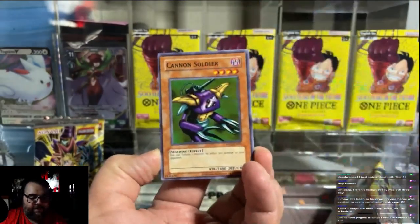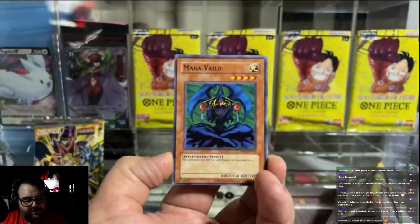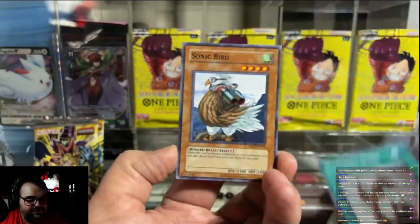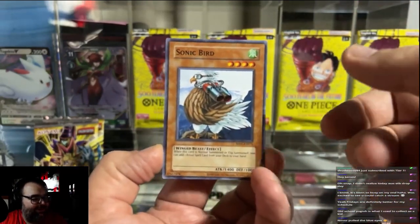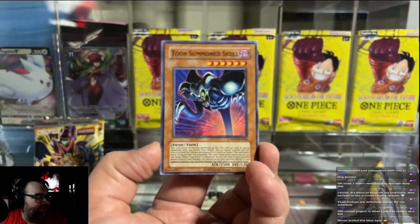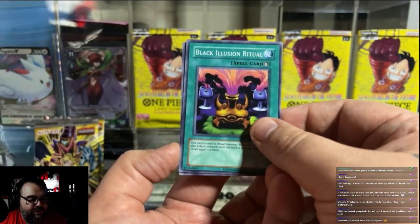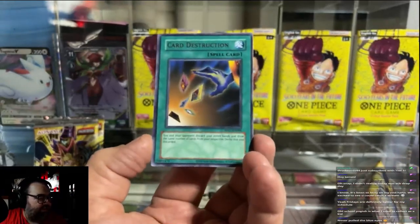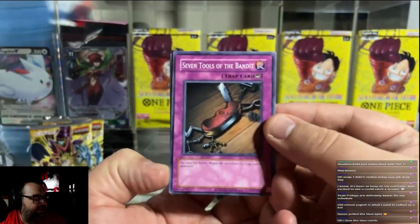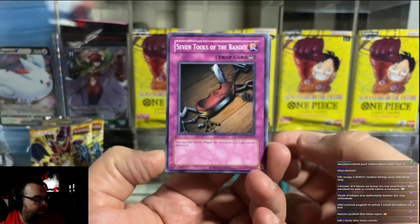We got Black Pendant, Cannon Soldier — that is nostalgia. Maha Vilo. Luminous Spark, that's really cool. So much nostalgia. I just wish these were old packs because they would have that smell where you could just put them up to your nose and smell the old school pack. Still cool though. Tune Summon School, that's really cool. Black Illusion Ritual. Come on, let's get a first pack magic. Card Destruction as a rare — that's pretty cool. I'm really just hoping that we get something cool, something nostalgic. Seven Tools of the Bandit's really nice. This is very nostalgic. That is really nice.